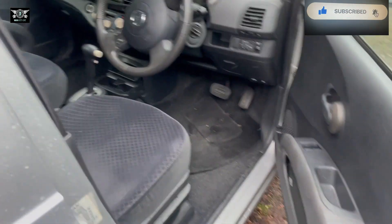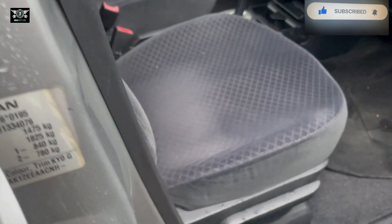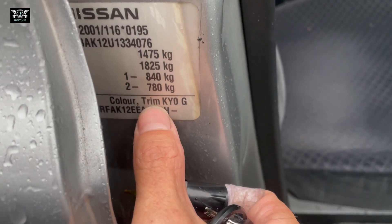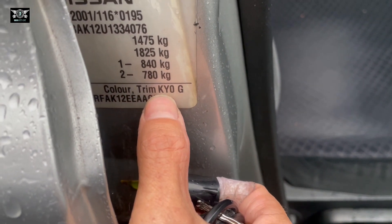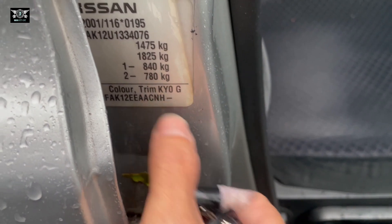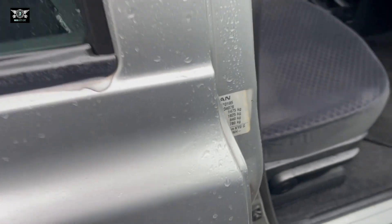So if you open the driver's door here and you look on this side, there should be that sticker there. It says color and trim, so the color will be KY0 in this case, which is this silver here.